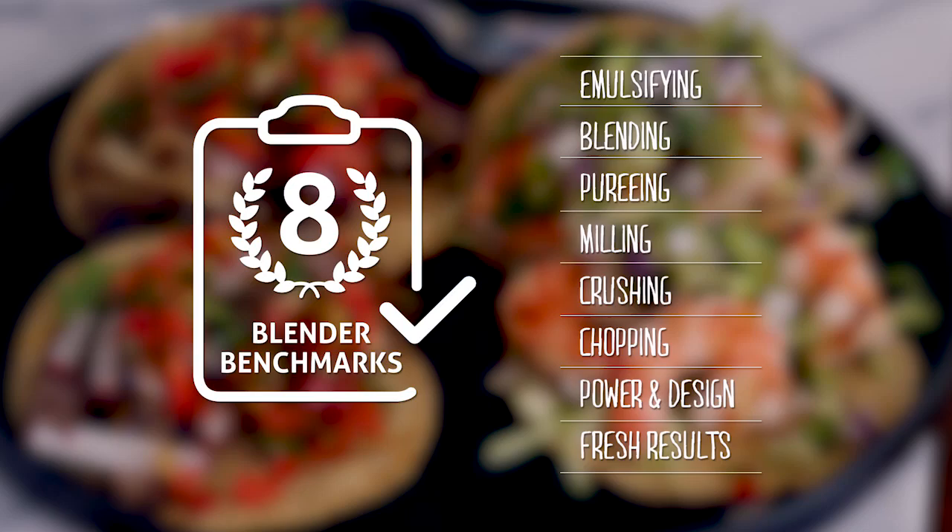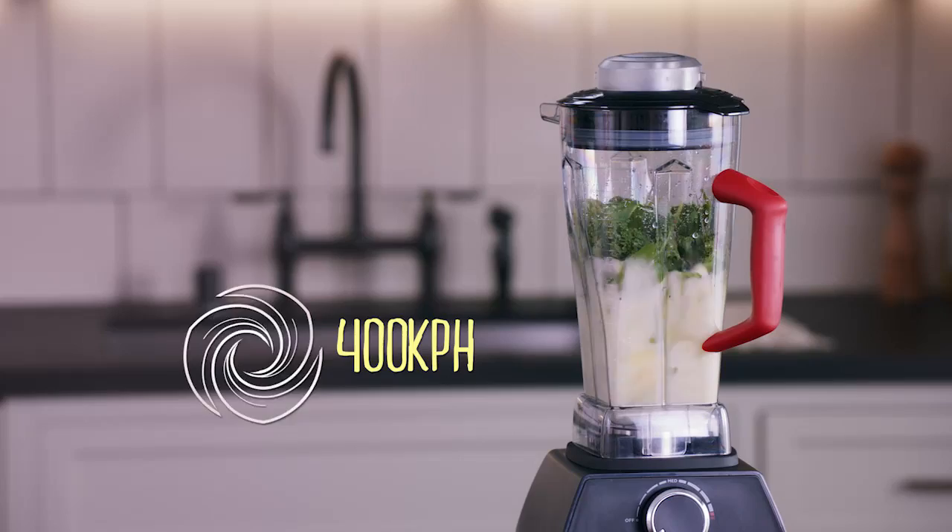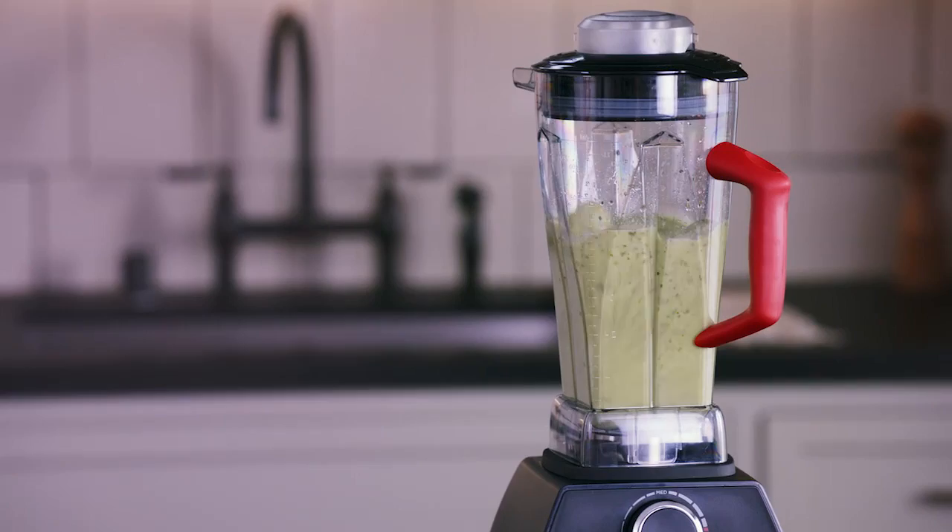It comes with two jugs for different jobs. The tall one is great for liquids and it can also emulsify hard-to-blend ingredients like mayonnaise. The pre-programmed smoothie function does the thinking for you, and the powerful motor spins the blades up to 400 kilometres an hour — faster than a Category 5 cyclone. This creates a really strong vortex that breaks down the fibres in fruit and greens, so you get smooth results in seconds.